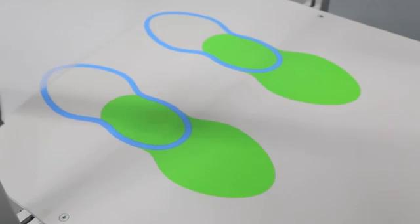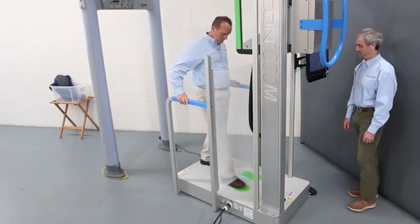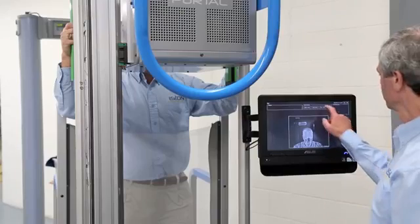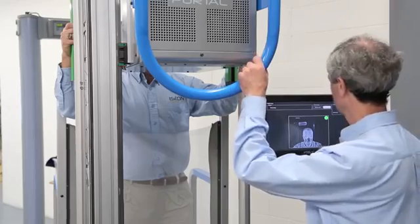Raise arms and grasp the green rails. Position feet in the footprints illustrated on the Mini Portal platform, and lean into the net. The operator will slowly scan, starting at shoulder level, and continue down the body.